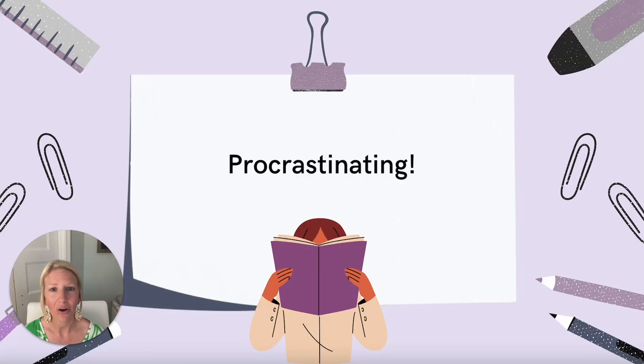Panic studying can also be the result of the second studying mistake we're going to talk about: procrastinating. How many of you are guilty of procrastinating studying for an exam? I think we all have been at one time or another. I know many of you may be working full-time, juggling lives and families and other responsibilities outside of school, and sometimes studying simply has to take a backseat for a bit — and that is totally okay. However, procrastination on more than an occasional basis can be detrimental to your studying.